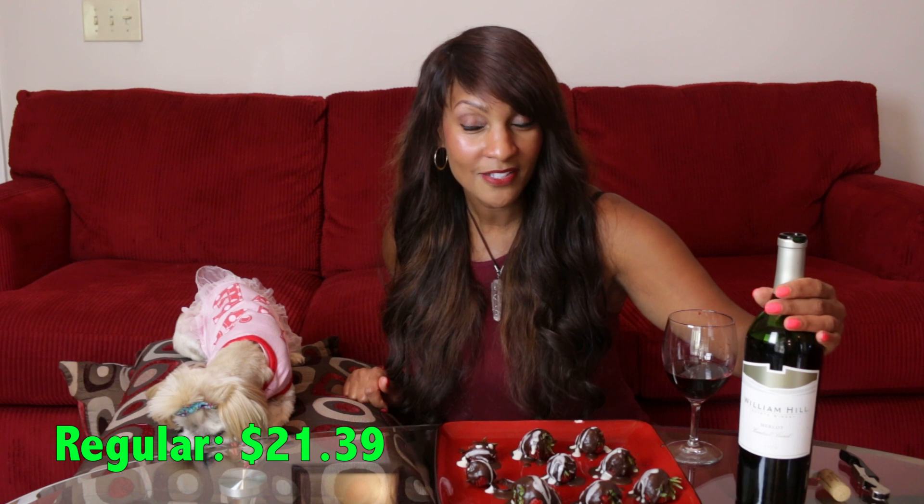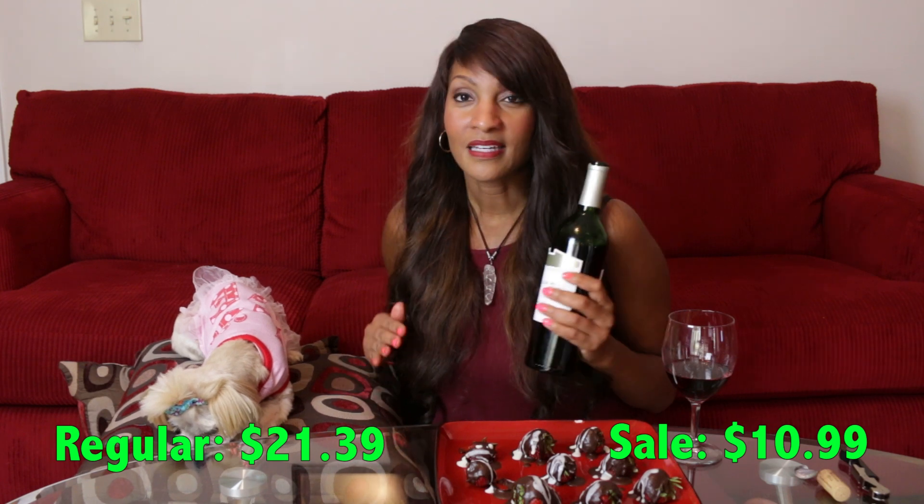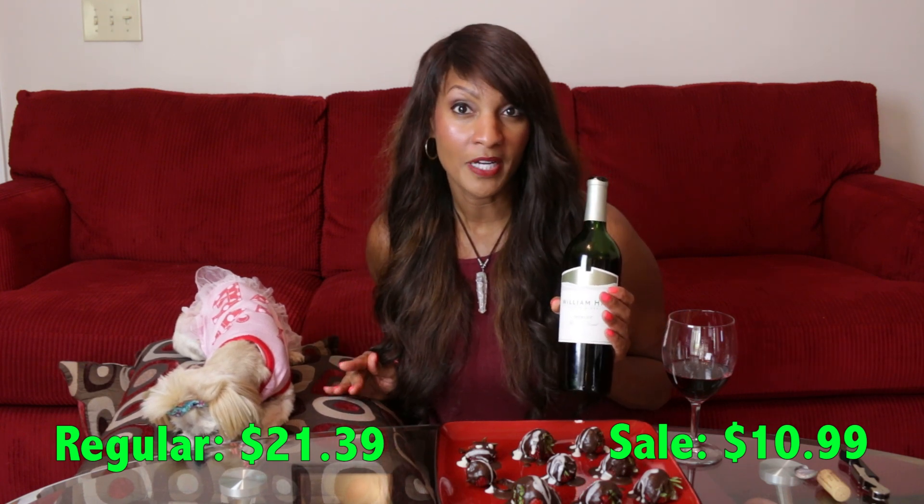We have our William Hill Merlot paired beautifully with chocolate covered strawberries — that's our pick of passion, our dose of love for this week. This wine I got from my local grocery store. Regular price $21.39, on sale for $10.99.